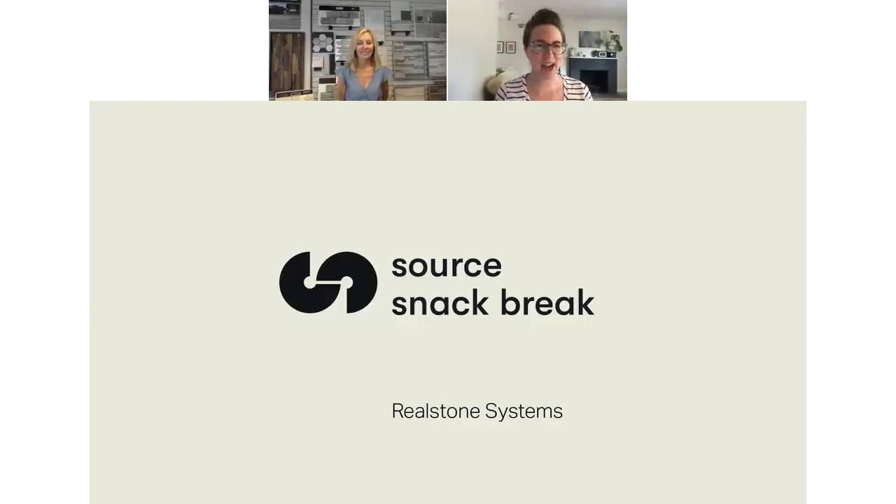Hi everyone. Welcome to Source Snack Break. I am Ren with Source. Today is July 22nd. Before we get started, I'll explain a couple things about the webinar tool. You're all muted automatically, but you do have access to the live chat on the right. You can pop in your favorite emoji to try it out. You can also use the live chat to ask questions or comment. We'll make sure we answer any questions you have. We love them.